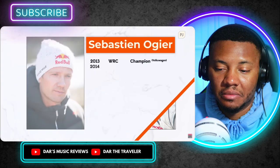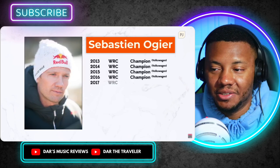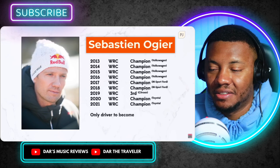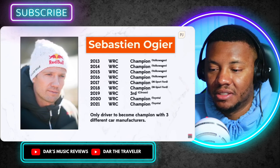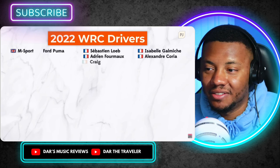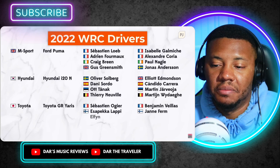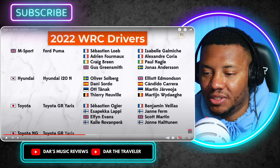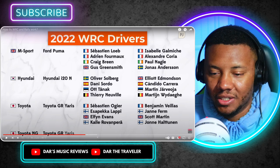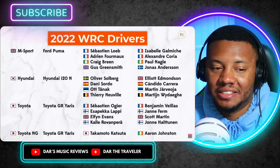If Sébastien Loeb is like the Michael Schumacher of WRC, Sébastien Ogier can be considered the sport's Lewis Hamilton — an eight-time world champion. Ogier is considered a complete package, somebody who rarely makes mistakes and knows the right balance between risk and reward. Like Loeb, he'll also be racing part-time, but expect his Toyota to be on the podium whenever he competes. The field as a whole is incredibly close, with days of rallying often decided by seconds.